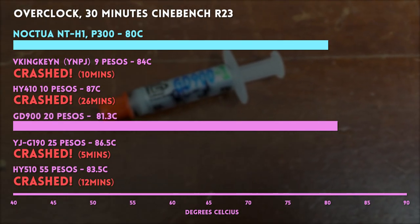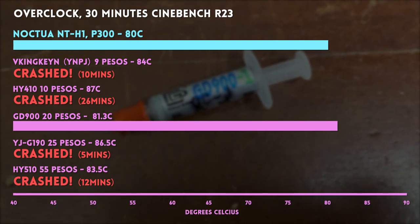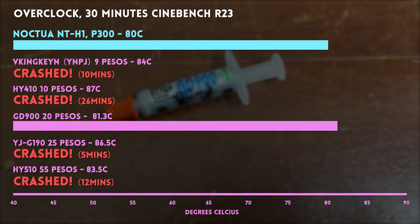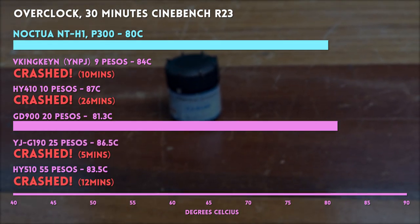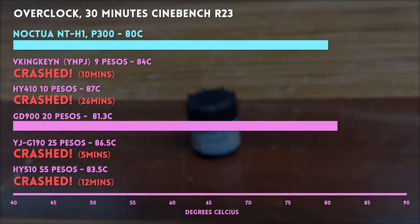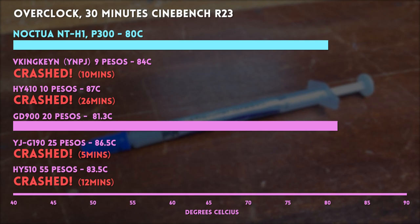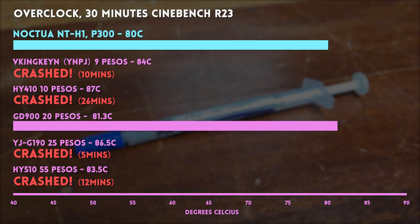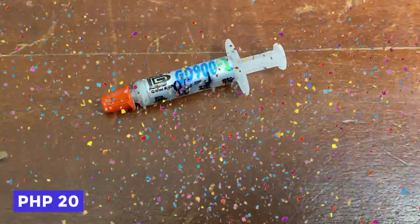Sayang — lapit na niya to completing the test. The clear winner is the 20-peso GD900, which passed and completed the 30-minute test at overclock speed with a max temp of 81.3 degrees — within breathing distance of the NTH1. The 25-peso YJ-G190 was the worst performer, crashing at the 5-minute mark with a max temp of 86.5 degrees. The most expensive cheap paste, the HY510 at 55 pesos, also could not handle the overclock, crashing at around the 12-minute mark with a max temp of 83.5 degrees.